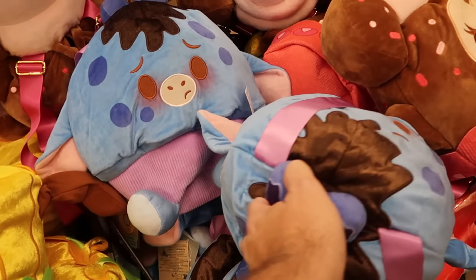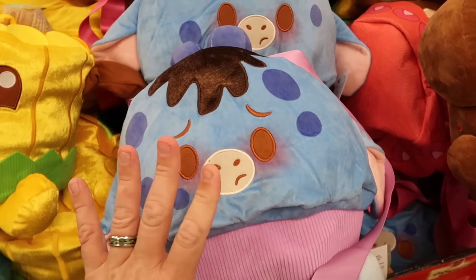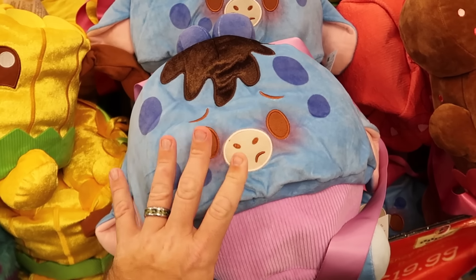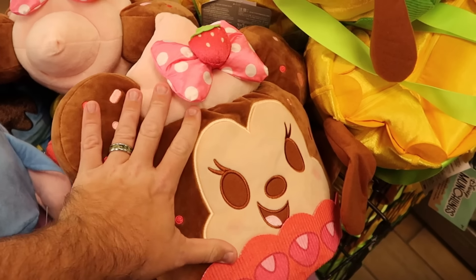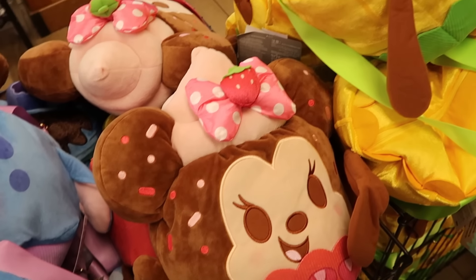They still have the Wild Blueberry Eeyore Munchling backpack — one of my personal favorites. A really good size with blueberries on the top and Eeyore's facial expression. These are $20 a piece, down from $45. Right next to Eeyore is the Minnie Mouse strawberry cupcake version with a little bow and strawberry in the center for $20.